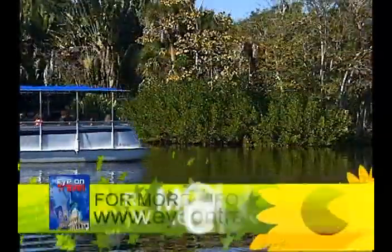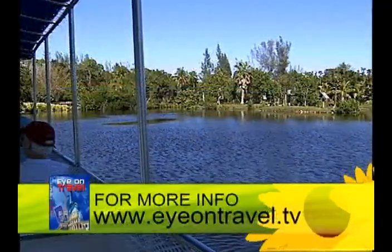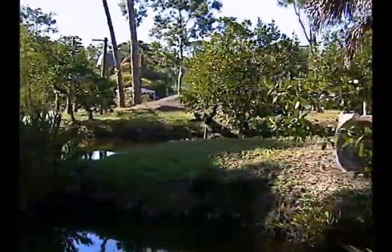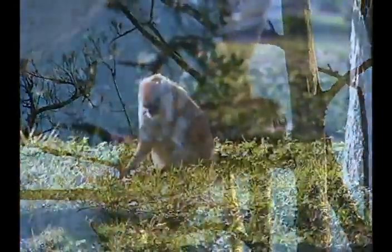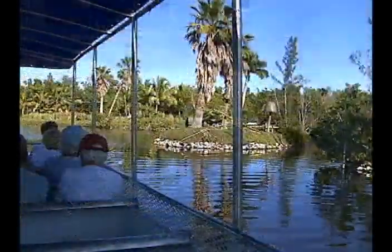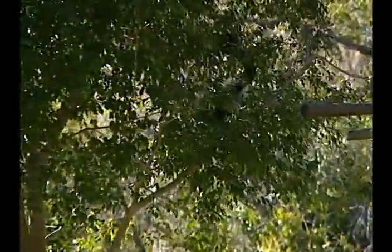The Primate Cruise is probably one of our number one attractions here, along with the shows. About 80 plus percent of our guests will take that boat ride — it's a 20-minute guided boat ride based on encountering and learning about the world's primates. We have 10 islands, about 12 species of animals, and 30-some animals altogether: several species of lemurs, several types of monkeys, the lesser apes, the gibbons, the siamangs. It's one of the more natural habitats where you'll encounter primates in North America, with no cages, no bars, no fence, no glass.